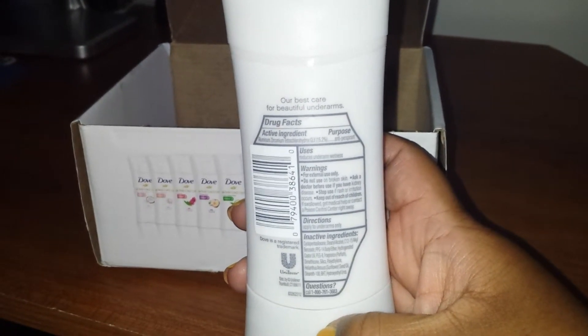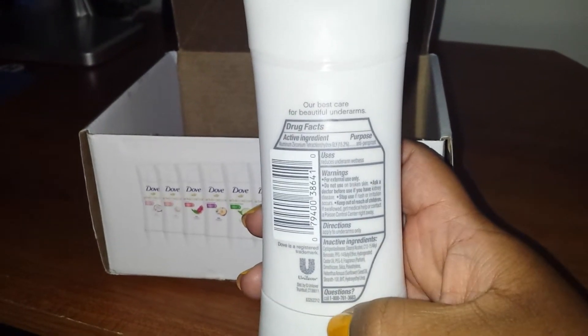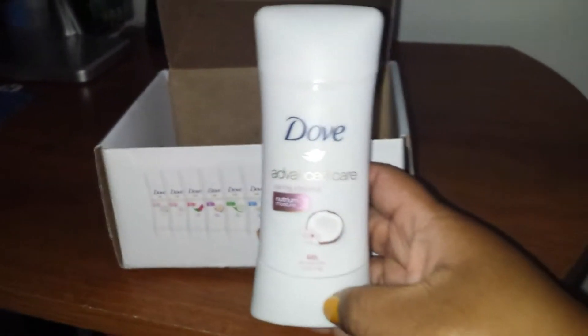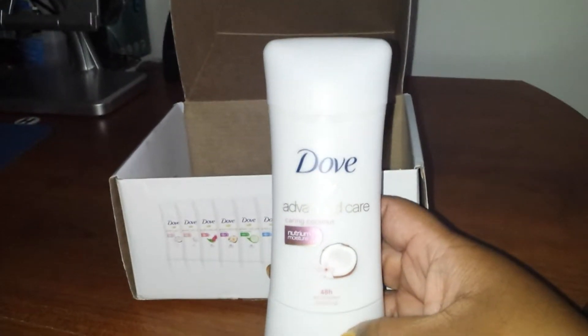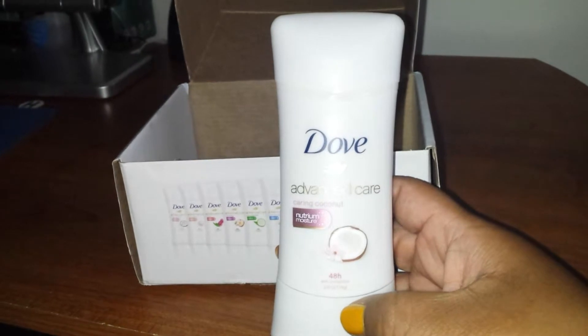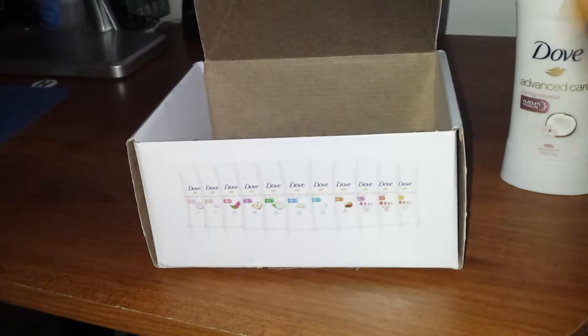It says "our best care for beautiful underarms" — active ingredients, directions, nothing out of the ordinary. It's a cute-shaped little container though. Sorry about the glare guys, it's kind of stormy here so I had to turn on the light to film this. Let's see what else is in the box.